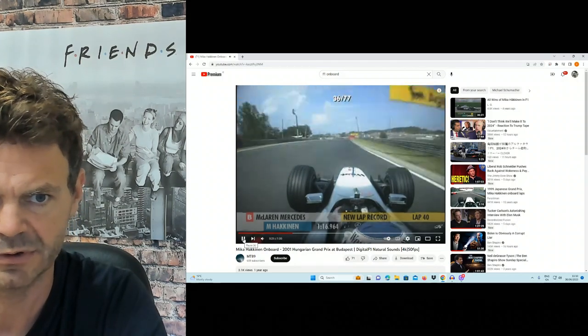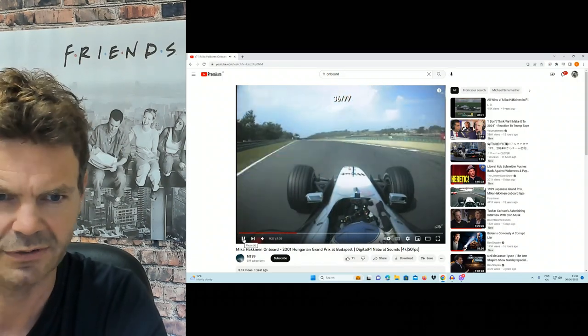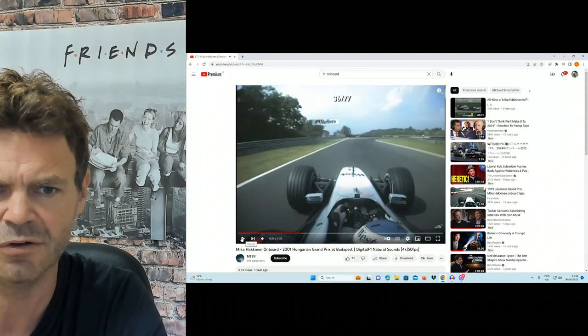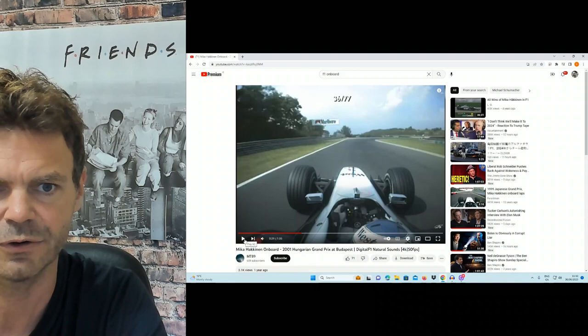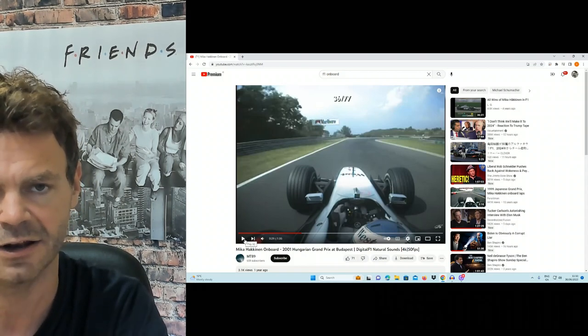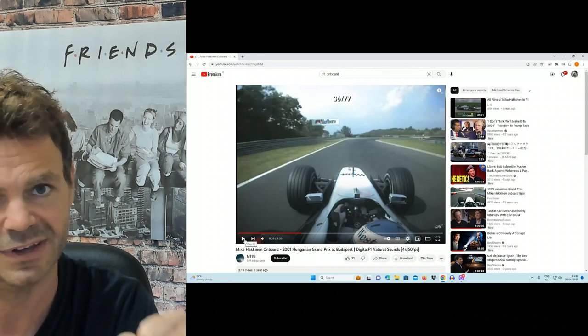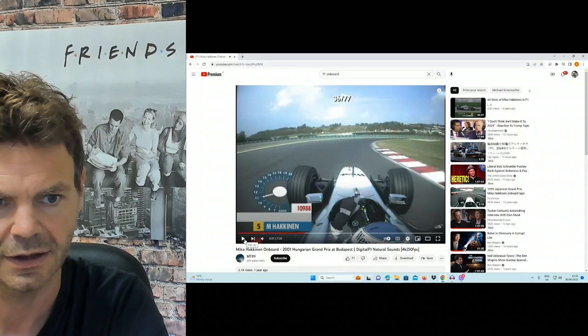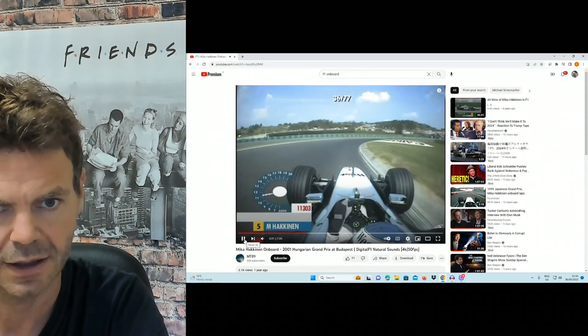Now this is full speed as well. He's gone down. Here we go — he's going to a long right-hander. You can see he's slowing the car down, getting it smooth, setting it up to get to that apex. Once he gets to the apex — bang — throttle down. You can see it's still slowing. Apex, bang.